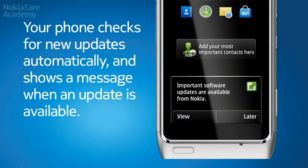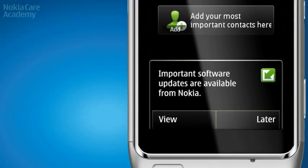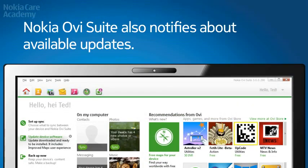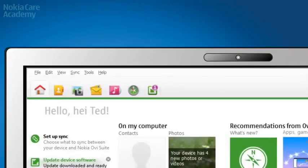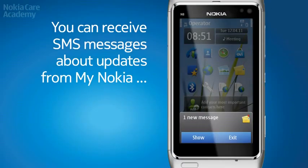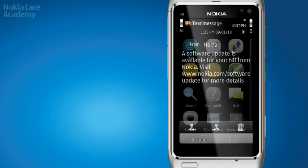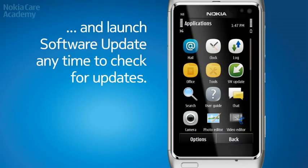Your phone checks for new updates automatically and shows a message when an update is available. Nokia Ovi Suite also notifies about available updates. You can receive SMS messages about updates from My Nokia, and launch software update any time to check for updates.